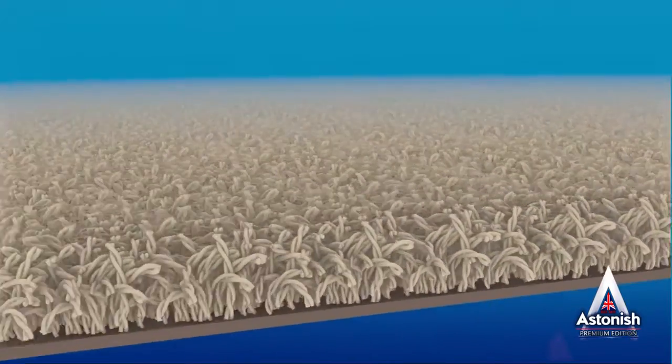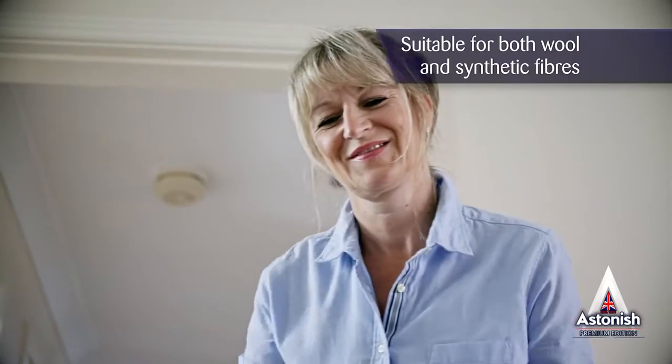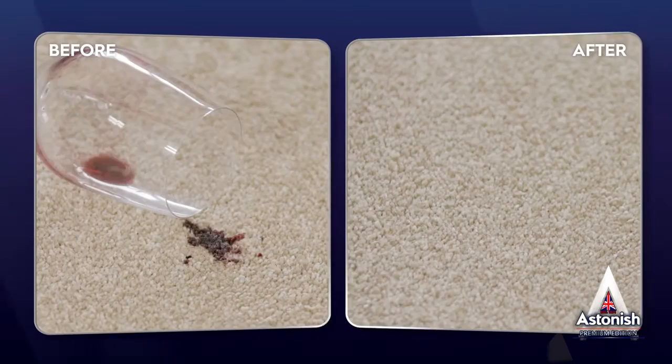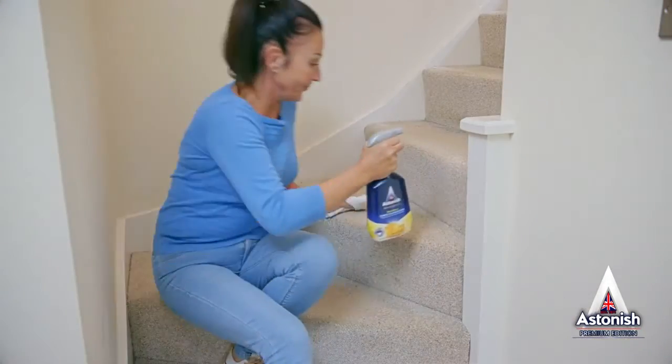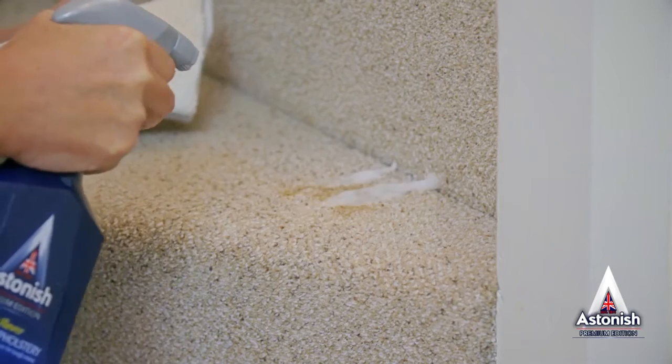Regular use will keep both natural and synthetic fibers cleaner for longer, to keep your carpets and fabrics fresh and looking like new. It's handy for marks on heavy traffic areas such as hallways, in front of the sofa and the stairs.